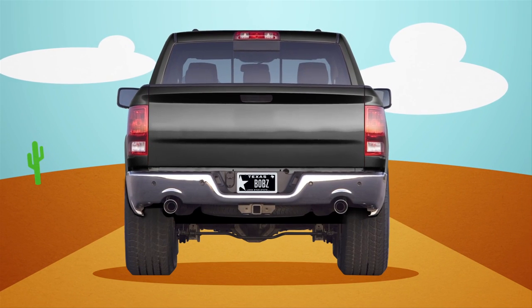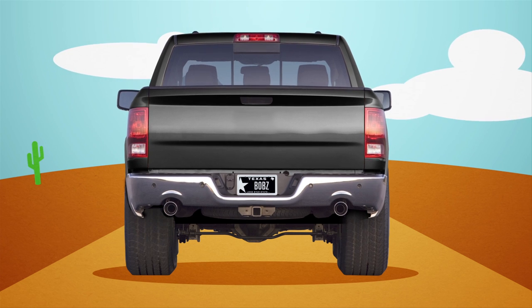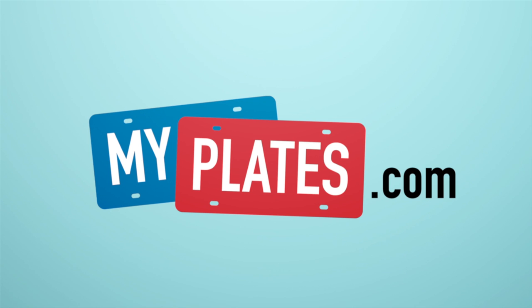And so Bob showed his pride in his new customized ride. He went to MyPlates for the right plate, and they let him decide. All right. All right.